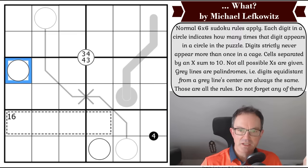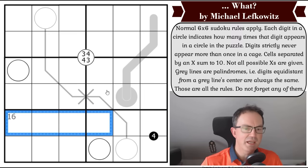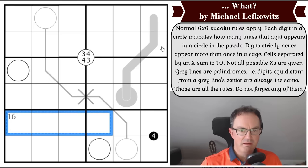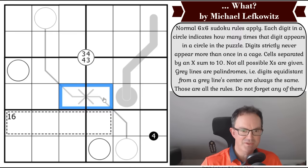That cage rule is really strangely worded — 'digits strictly never appear more than once in a cage.' There's also a 16 cage but it's in a straight line so it could never have had more than one digit anyway. Cells separated by an X sum to 10; not all possible X's are given. Gray lines are palindromes — digits equidistant from the center are always the same.